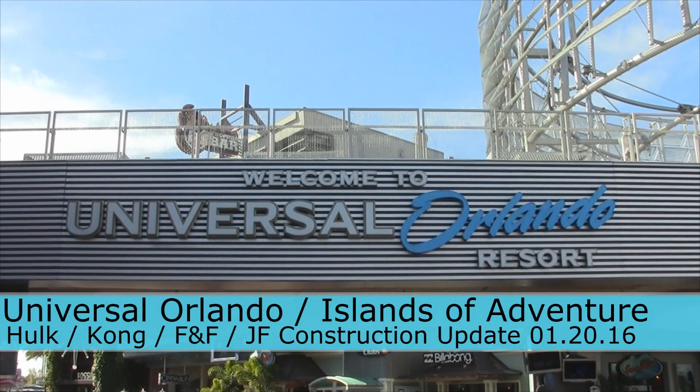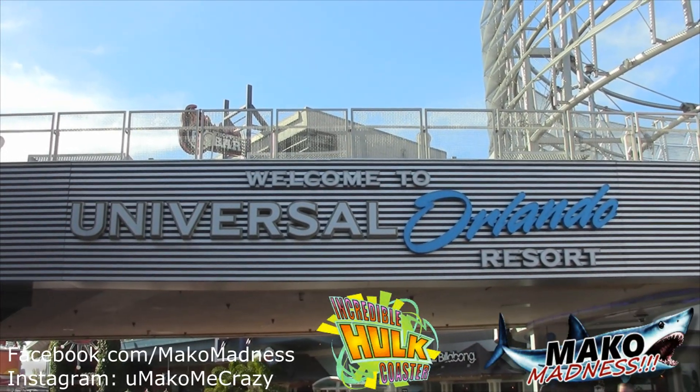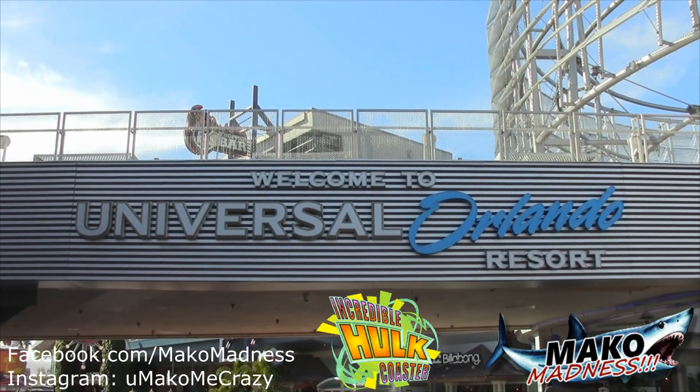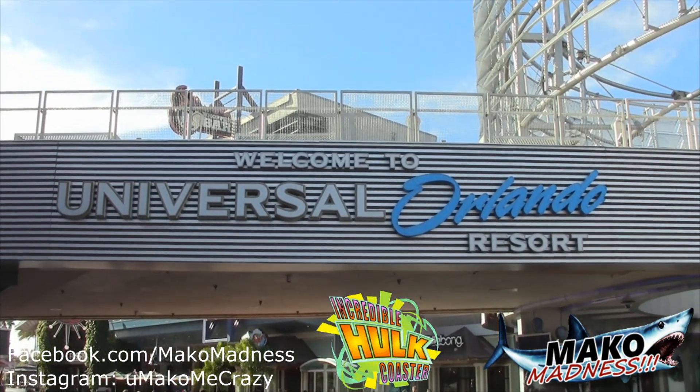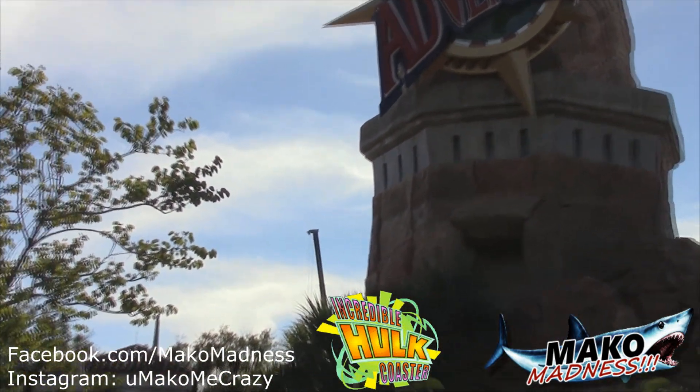Hello Make Home Madness fans, this is Dan checking in from the Universal Orlando Resort once again. We have new developments with Hulk and other rides around the resort, and we're going to head inside right now to check it all out. It looks like we've got a crane in the air over near Hulk — that's a good sign.